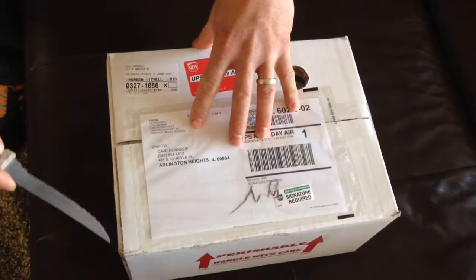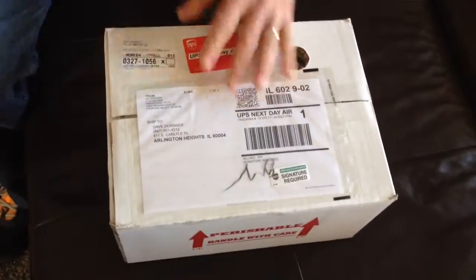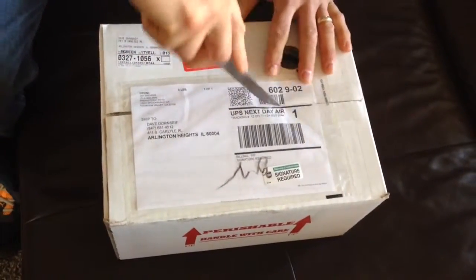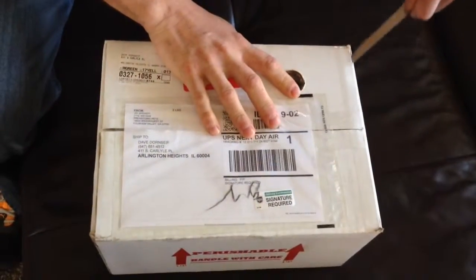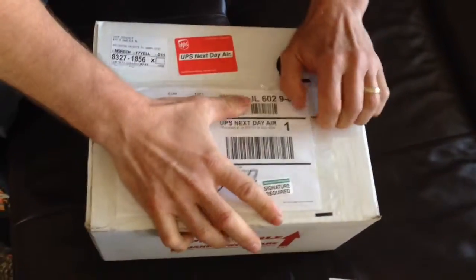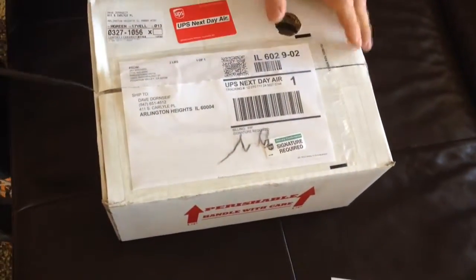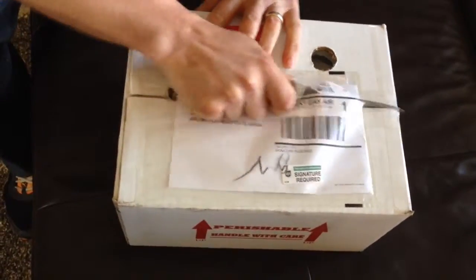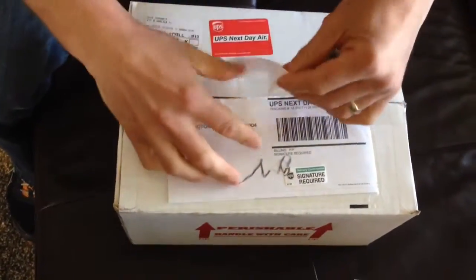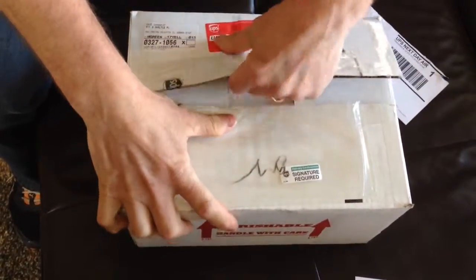Okay Jake, what do we have here? We have some snakes. Some snakes? Yeah. They are super dwarf reticulated pythons. They are from California, from pre-store pets.